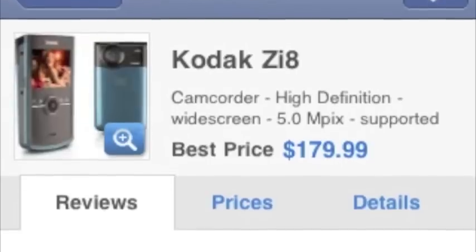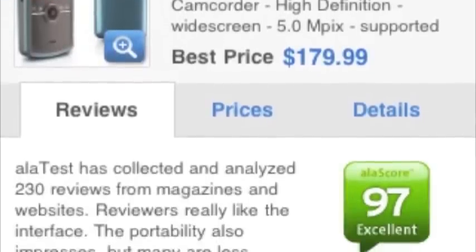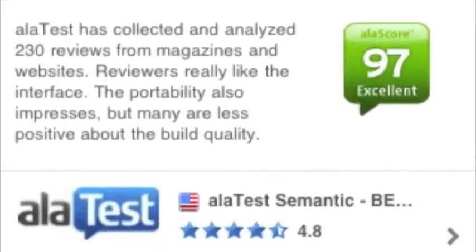Next up: the Kodak ZI8. Some of you already know the bad story I have with the ZI8 — it ate a memory card with hours of footage. I'm still talking about it. However, it's very highly reviewed on àla test: 97. All things considered, I'd give the ease of use, quality of video, and user-friendliness probably in the 90s. The fact that it ate my memory card gets it thrown to the other side of the couch — but hopefully not broken. It'll bounce back.